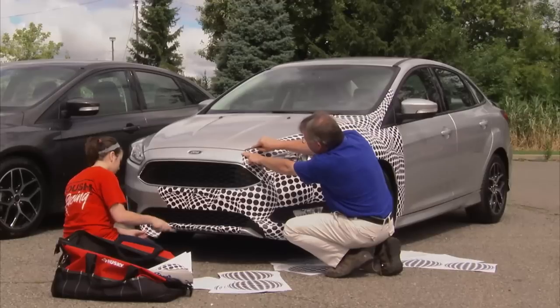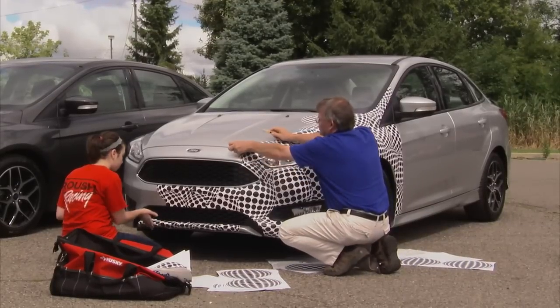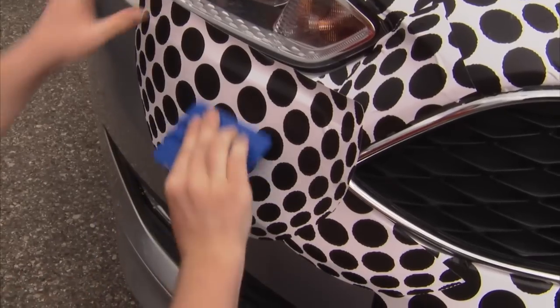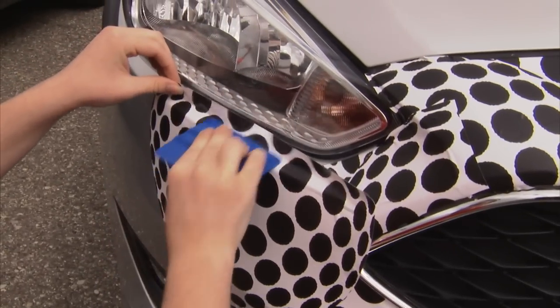We have to send prototypes out onto the street before we're really ready to reveal the car to the public. What we do is we camouflage — we put as much in the way of the spy photographer's lens as possible and still allow our vehicles to drive and get the test results we need. The techniques we've developed for our camouflage come from our own experience. We don't have any other industry to follow in this regard.